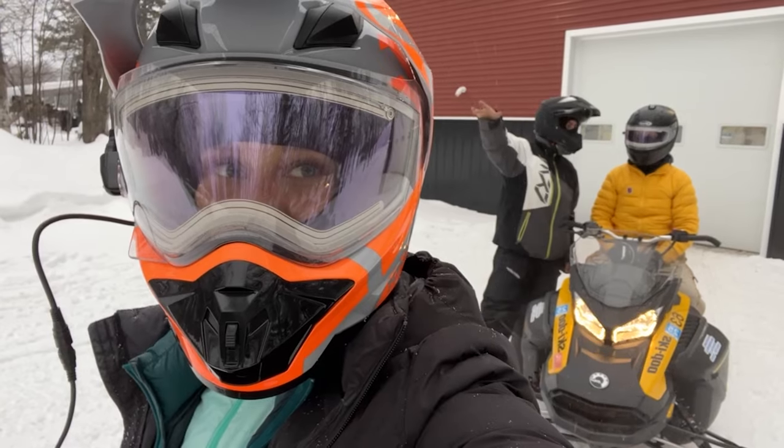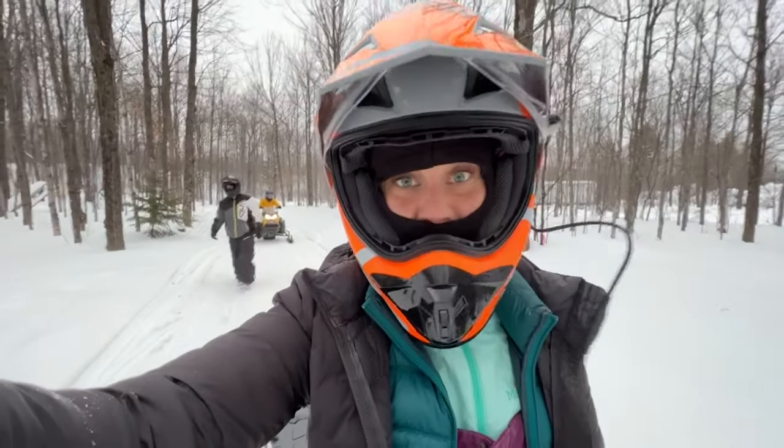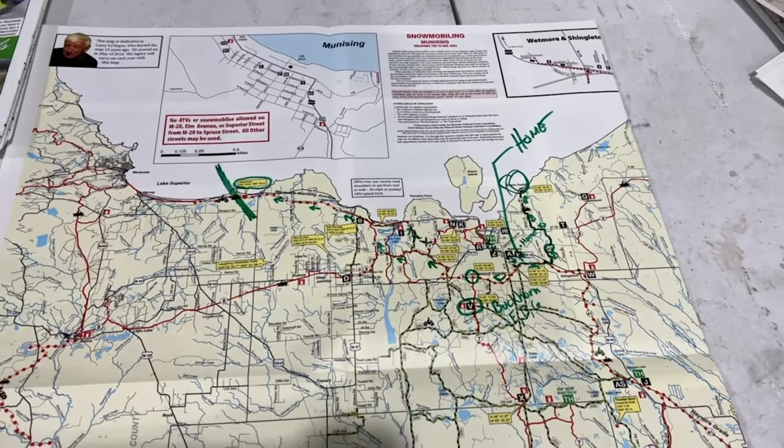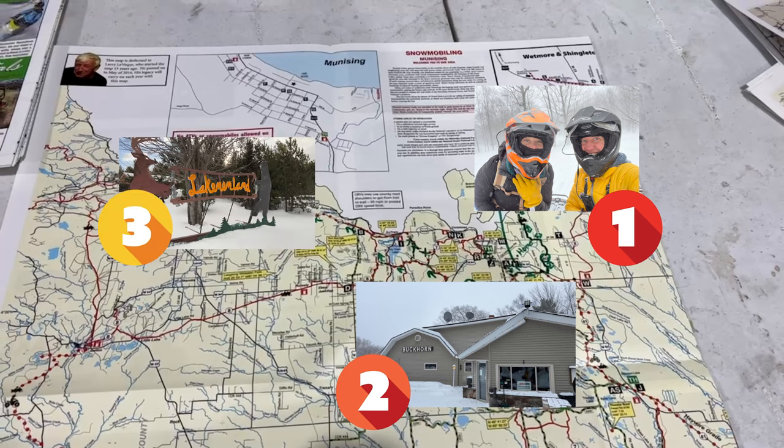Paige and I get last minute instructions, then we'll go off on a test run. After passing the test run, we make a plan. Today we're going to hit three stops: Miner's Castle, Buckhorn for lunch, and Lake and Land.